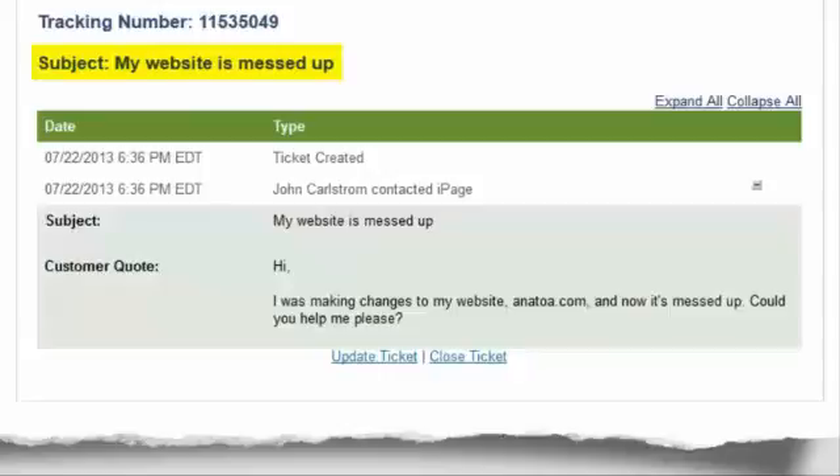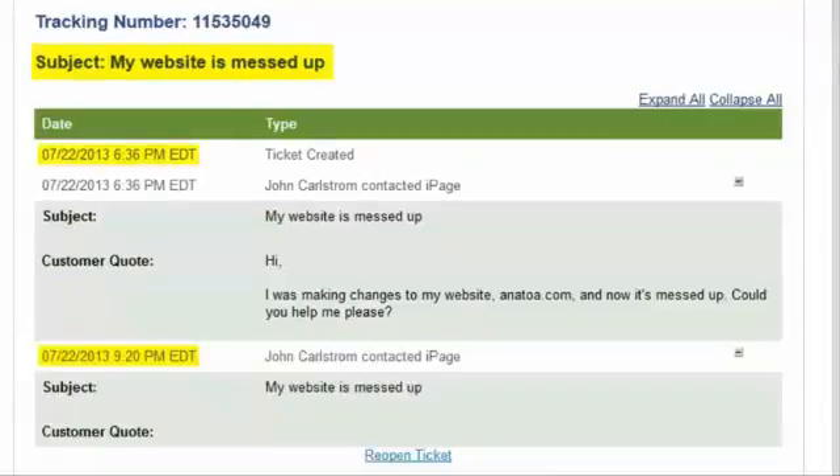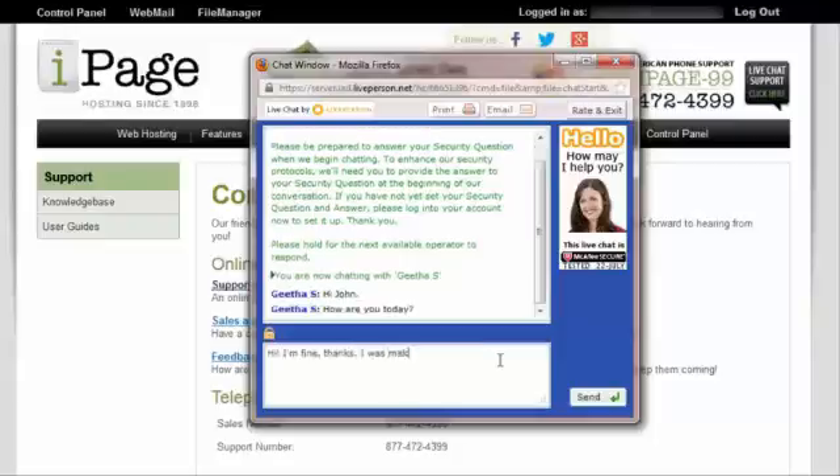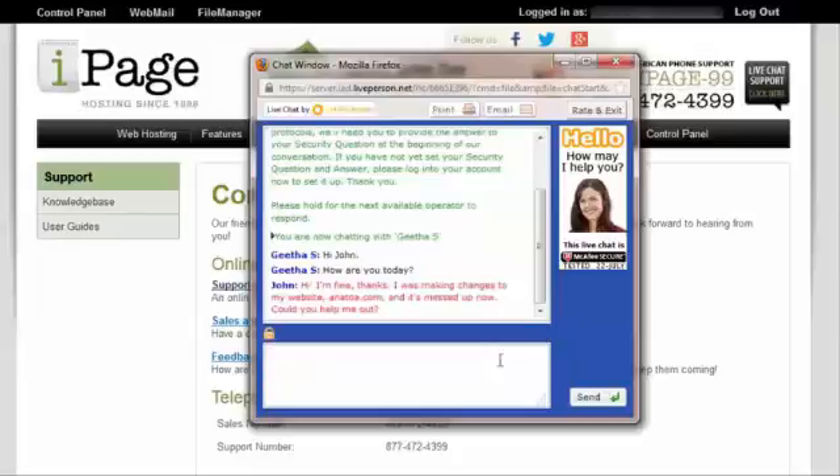Here's the support ticket I sent — I just told them that I was making changes to my website and now it's messed up. I submitted the support ticket at 6:36 p.m., and as of 9:20 p.m., they still hadn't responded. I got tired of waiting, so I'm going to contact them on live chat instead. It took less than 30 seconds before my live chat was answered, and I'm telling them the same thing: I was making changes to my website and now it's messed up.